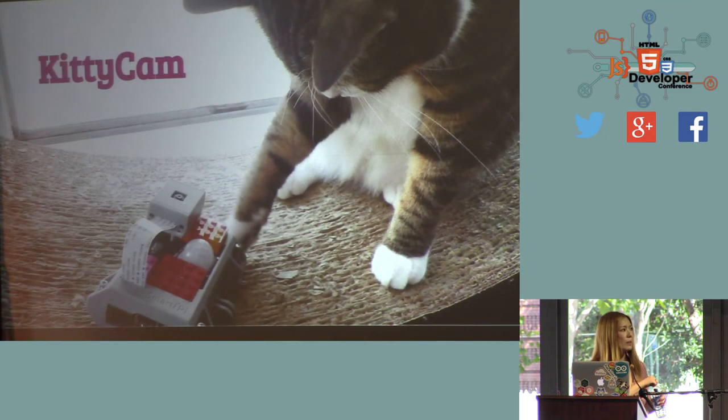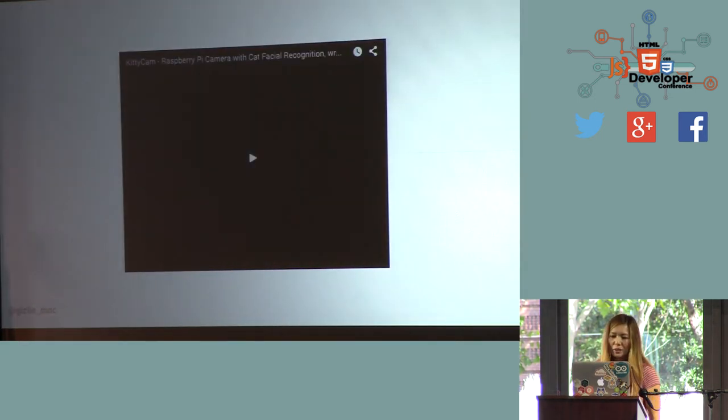Besides light bulbs and stuff, I have this fun little project: KittyCam. This is a Raspberry Pi with a camera module and a PIR motion sensor. Every time motion is detected — my cat passing by, or it could be a human — it takes a photo. Once the photo is taken, it goes through image processing to detect if a cat is present. It has cat facial detection. So this is a video I created — it's my kitty.